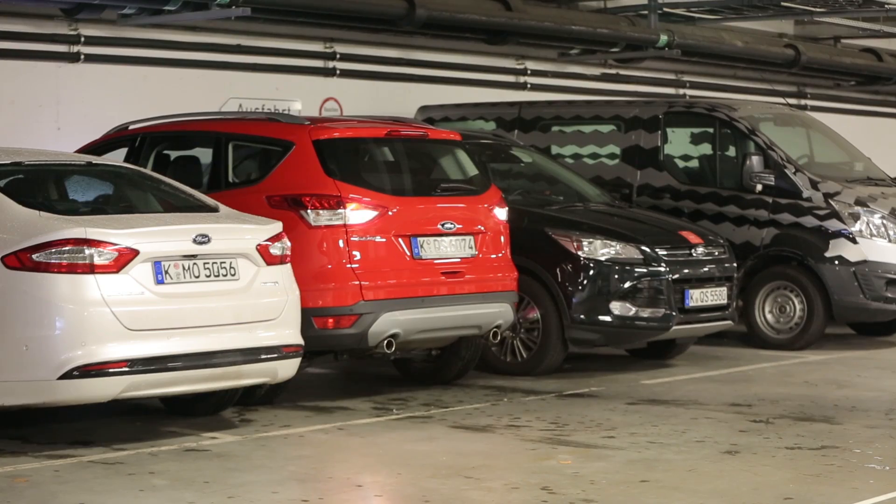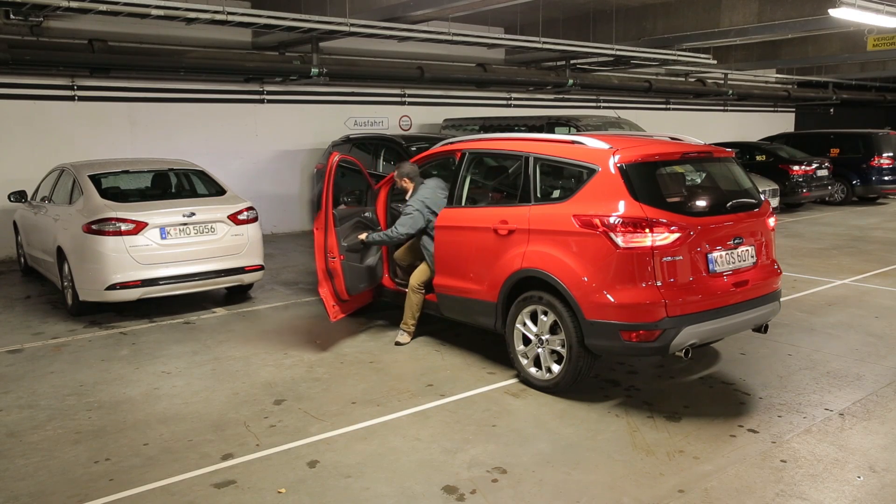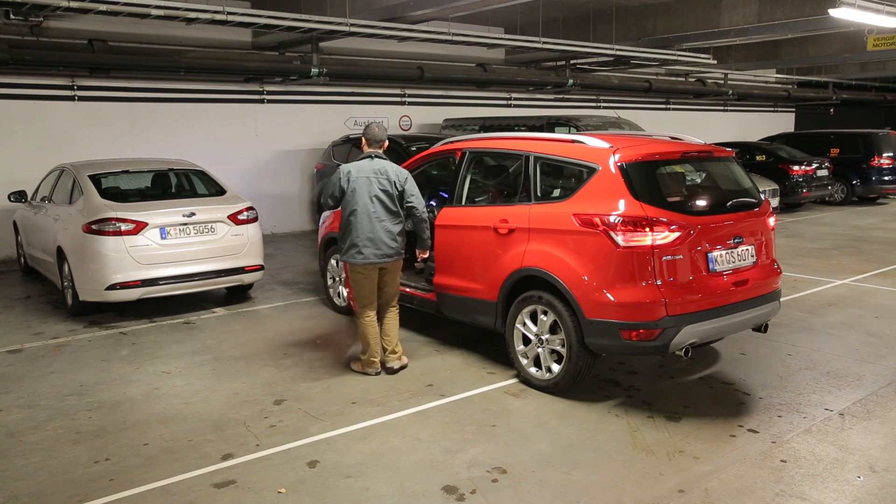But Ford might just have the answer. With Remote Park Assist, your car can steer in and out of a parking space without even a driver being behind the wheel.